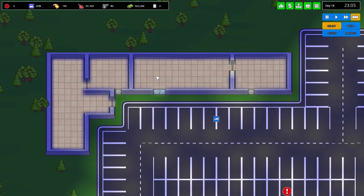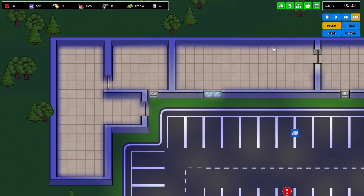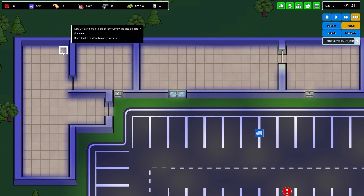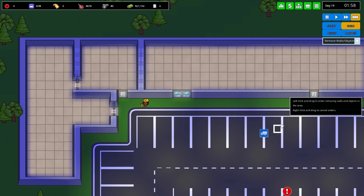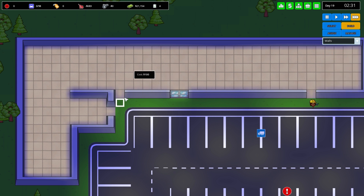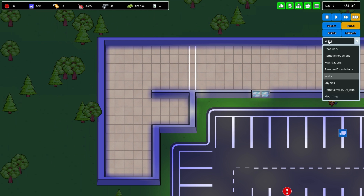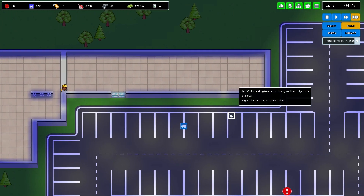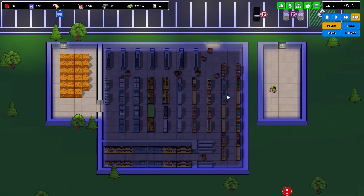I realized I could turn this whole area into a restaurant — it's a lot of space, but I'm still tempted. Let me go to build again and remove some walls, then build new walls there, there, and there. If I do turn this into a restaurant, this part will be storage and the rest will be a big restaurant.